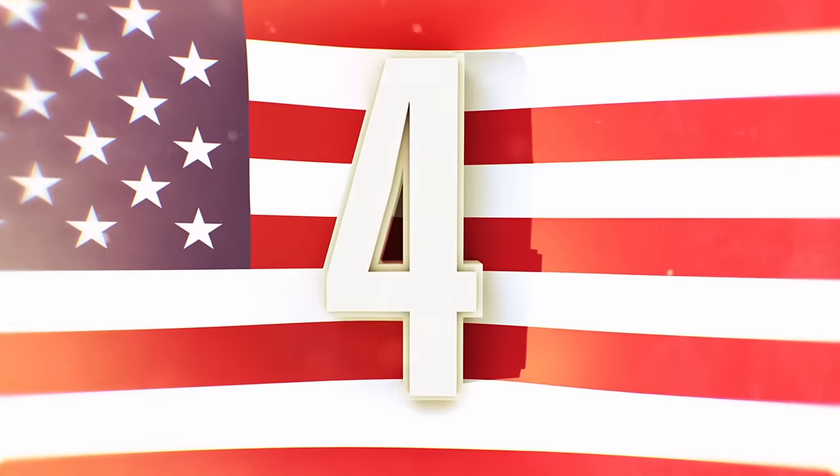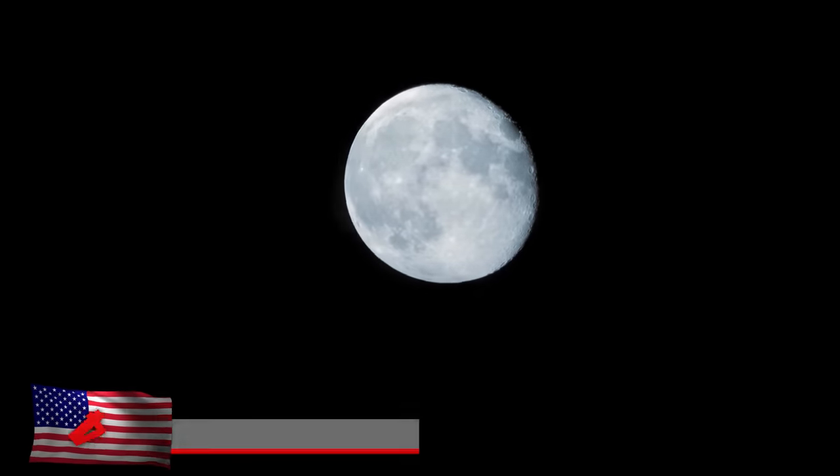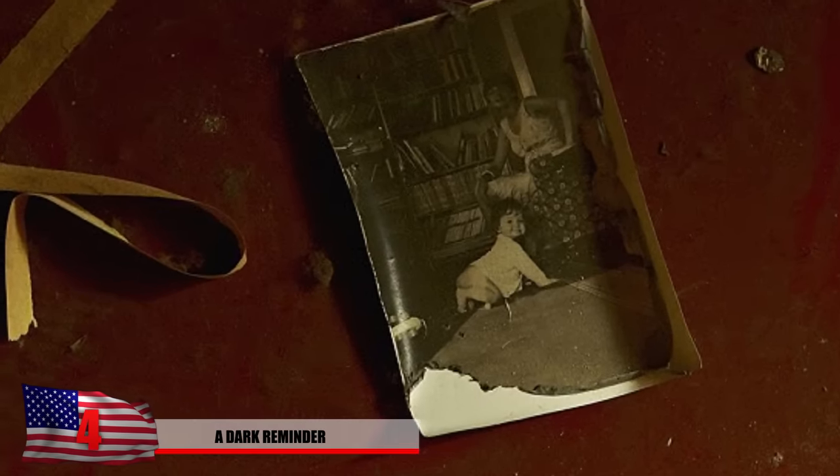Number 4: A Dark Reminder. Rudia's haunting tale continues as she visits her mother's old apartment building in Pripyat. She stumbled across this black and white photo of her as a child and her mother standing next to her. After 30 years go by, it's quite shocking to find something like this still here.